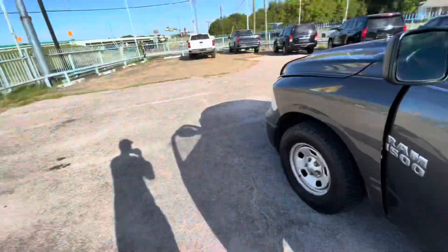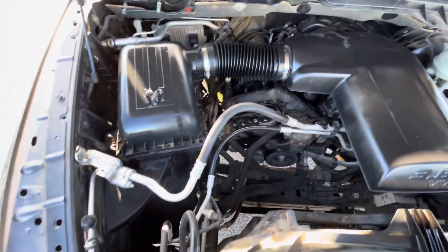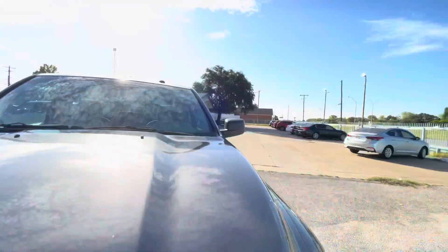Let me pop the hood so you can see there is no grease, no oil leaks, nothing like that — everything looks nice, dry, and clean the way it should be. And let me show you underneath so you can make sure there is no oil dripping, no grease or rust either.